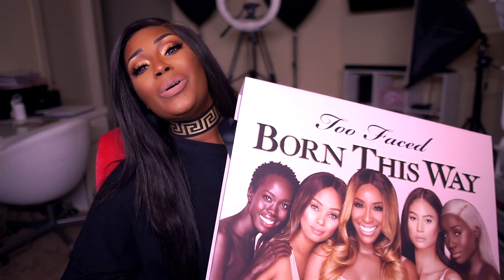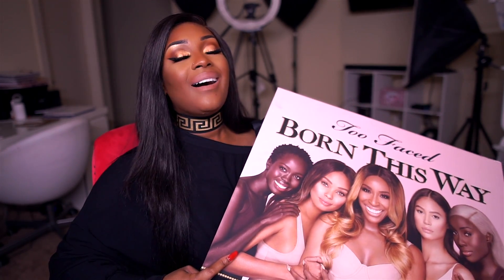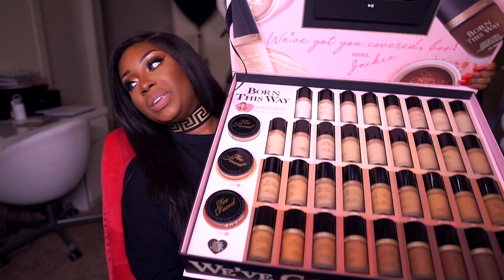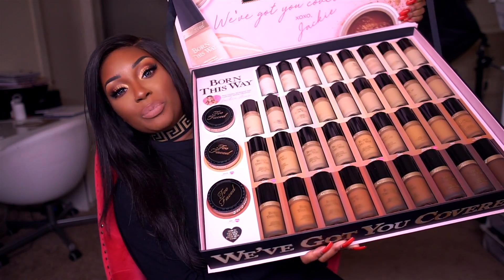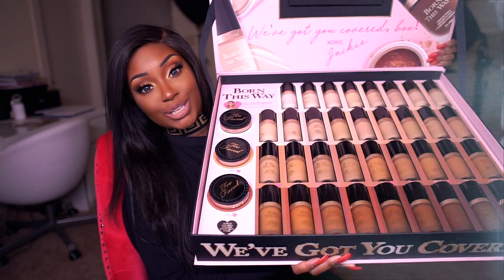By the way, can we talk about how heavy this PR box from Too Faced is? I did receive these foundations in PR but as always I'm gonna give you my honest thoughts. Oh my goodness, this is like the heaviest PR box that I think I've ever received. But do y'all see that shade range now for the Born This Way foundation? Amazing. I'm here for it.